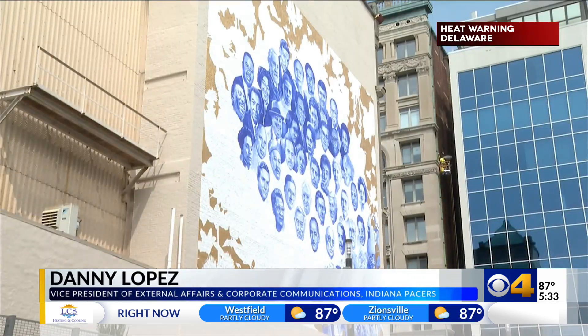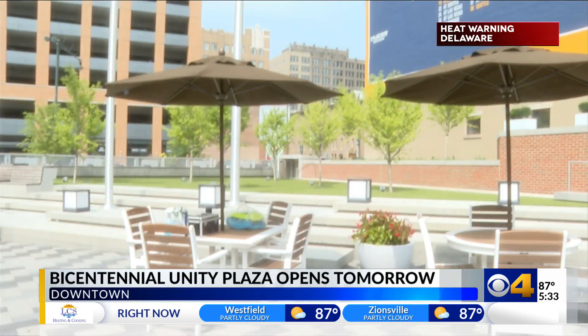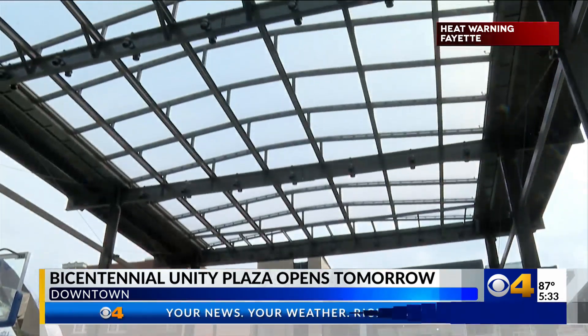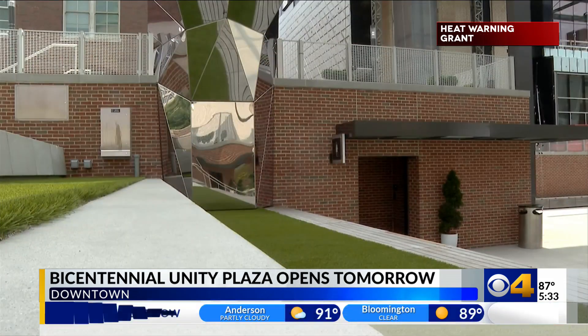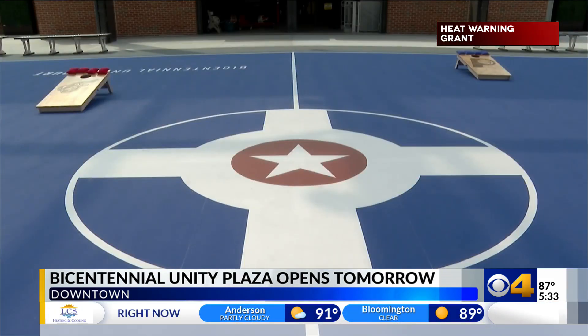Come out here and have lunch. You can come out for a meeting. You can come out and just enjoy the public art or just hang out. The Bicentennial Unity Plaza features a basketball court that will be an ice skating rink in the winter, the Boom Baby Bar, green space, and plenty more for so many possibilities.